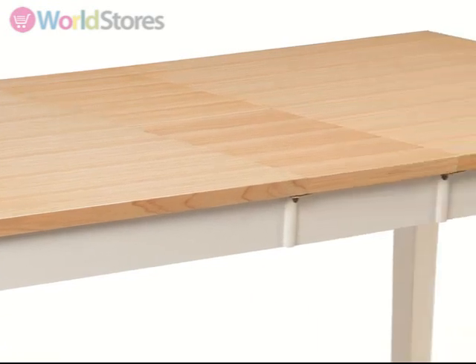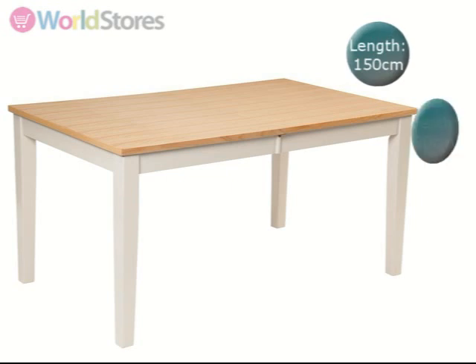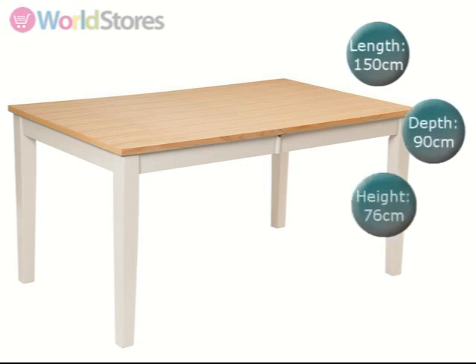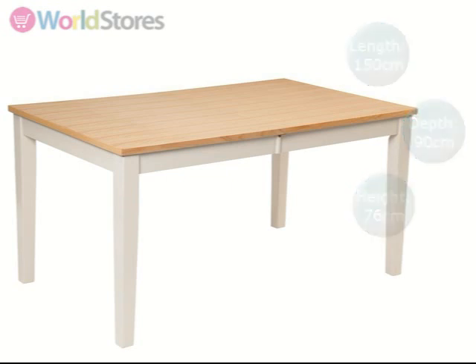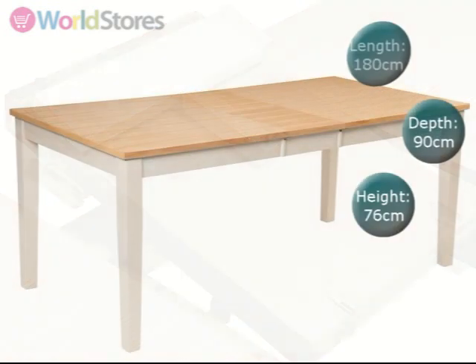this sturdy table easily extends to seat up to 8 people. Unextended, this table measures 150cm in length and can sit 4-6 people comfortably. With the extension leaf inserted, it measures 180cm long, seating up to 8 people.